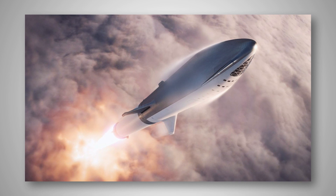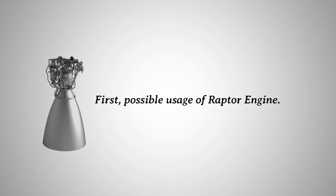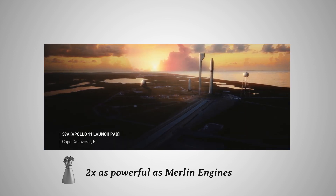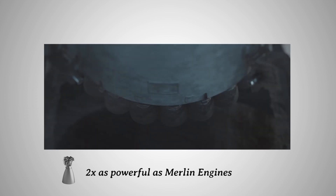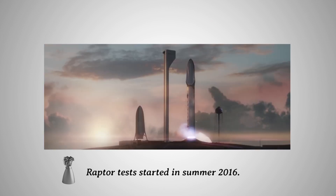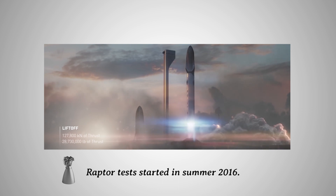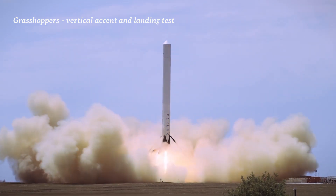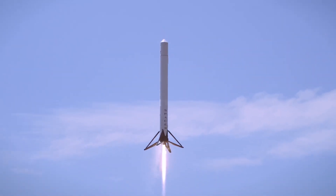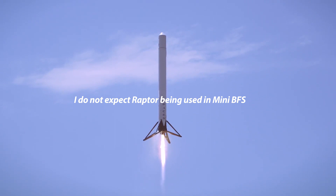On the other hand, there are several exciting points about this new change. First of all, there is a possibility that the new Raptor engine will be used for the upgraded upper stage. Raptor is the next generation engine SpaceX has developed for BFR — it is twice as powerful as the Merlin engine used in Falcon 9, and SpaceX has been testing it since summer 2016. However, I think the Raptor engine is more likely to be featured in hop tests first, similar to grasshopper tests before commercial missions, so I do not expect Raptor engines to be used in the mini BFS next year.